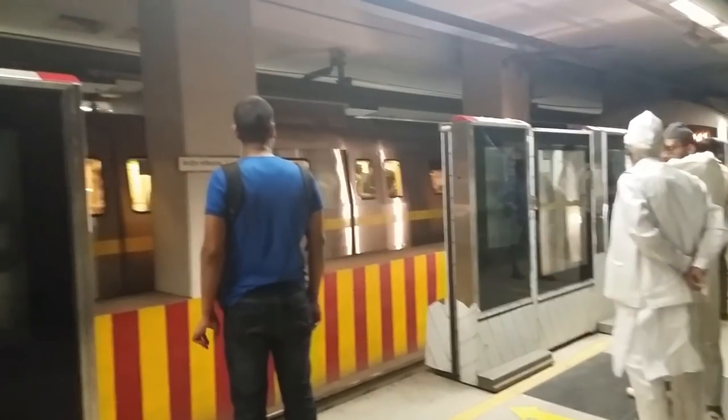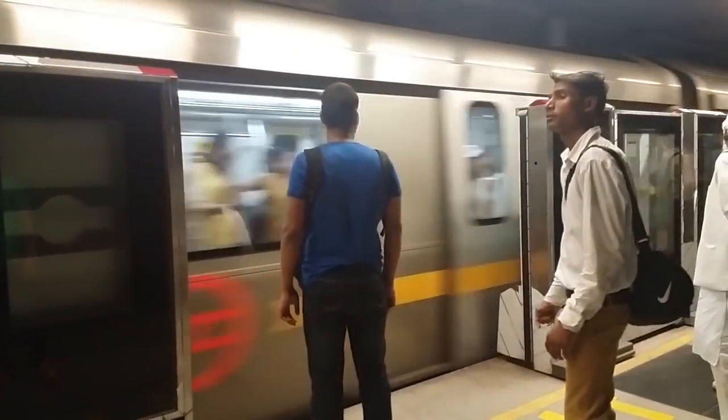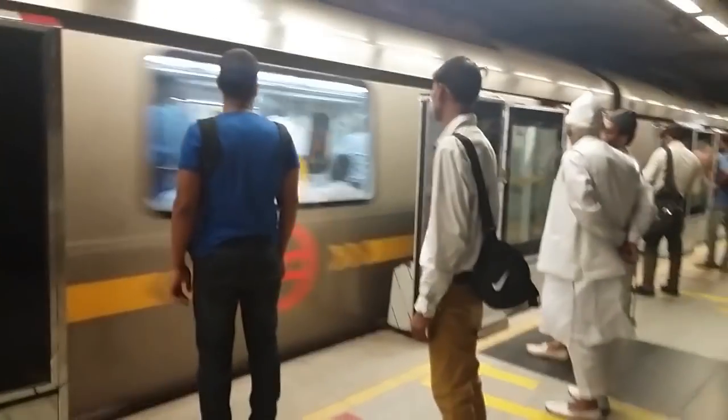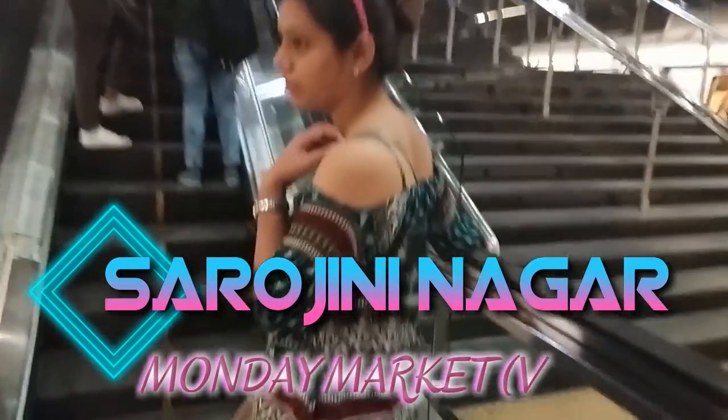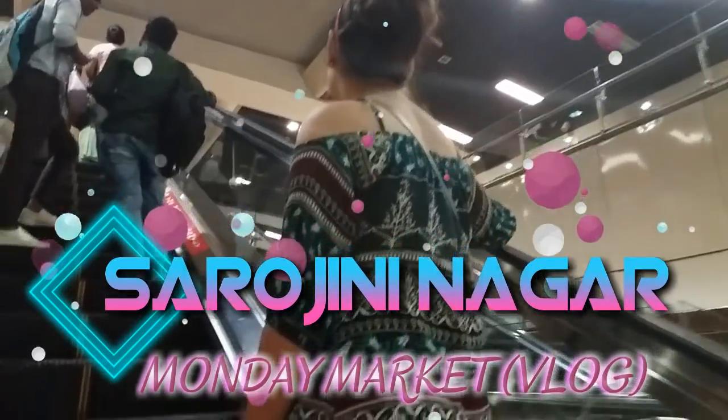Hey guys, welcome back to my channel! Today's video is really special as it's the highly requested and most awaited video on my channel. Yes, you guessed it right — I'm talking about the Sarojini Nagar vlog. I'll be exploring the Monday market over there, so let's get started.